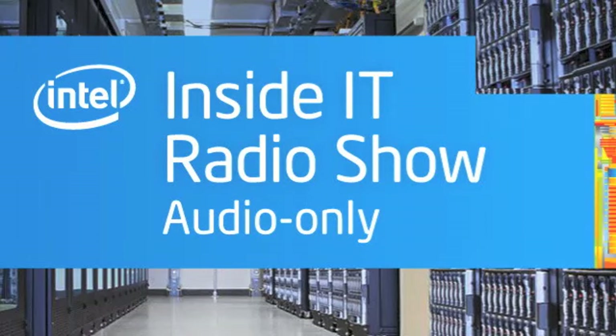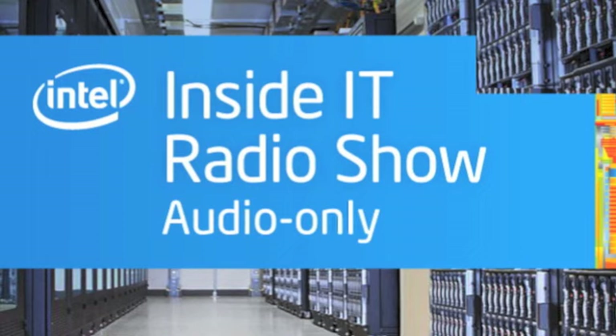Hello, and welcome to Inside IT from the technology experts at Intel's own IT department. In this podcast, we look at Intel's Data Center Server Refresh Program. In previous podcasts, we've examined Intel's overhaul of its data center strategy and how Intel IT looks to run its data center service like a factory. One key aspect of that strategy is the Data Center Server Refresh Program.